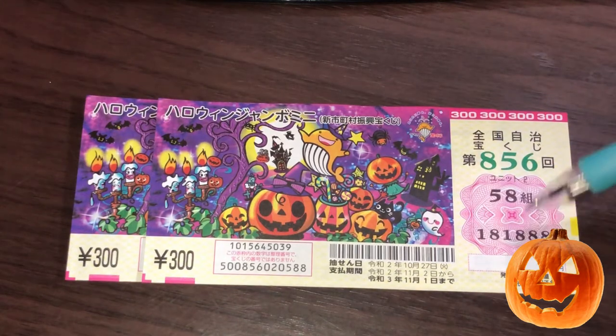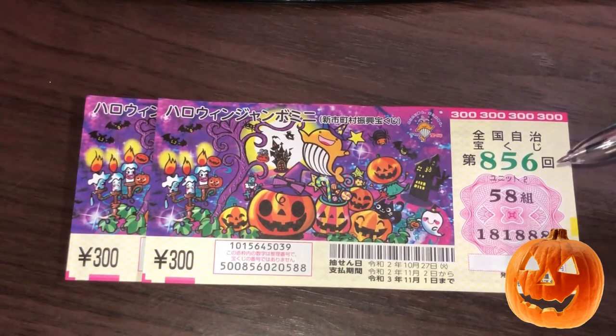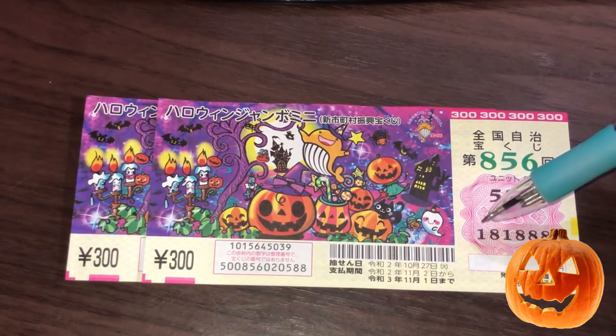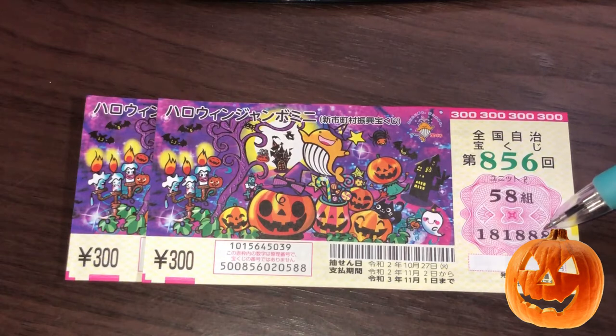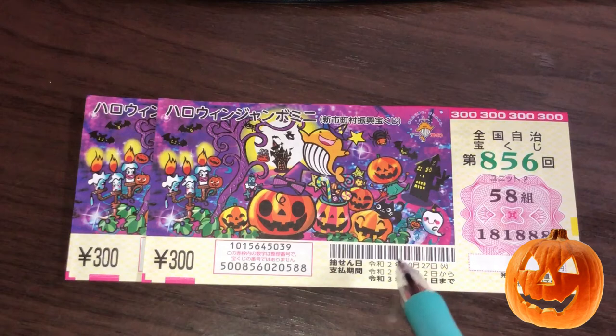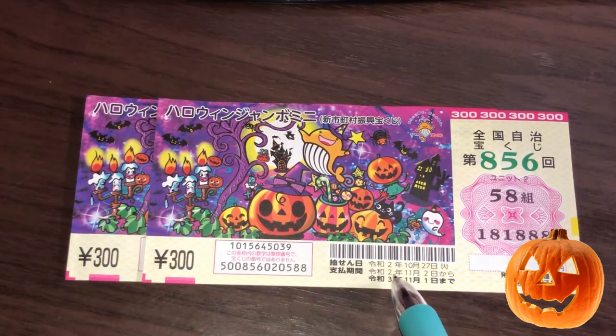To the right, in this flowery pink shape, you have two sets of numbers. The top number is your kumi — that is your grouping number. It's different for each ticket; mine is 58. These are the actual lottery numbers, and of course they're different as well. Over here you have dates. The top line is the drawing date — that'll be October 27th 2020, Reiwa 2. The next line is the payout period, from November 2nd Reiwa 2, 2020, until November 1st Reiwa 3, 2021.